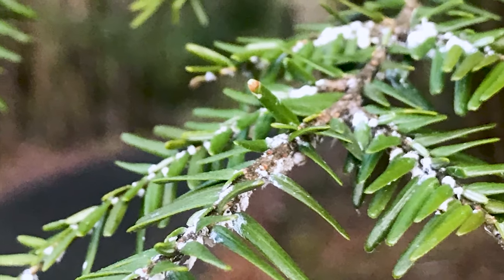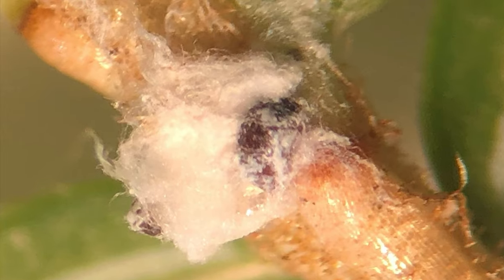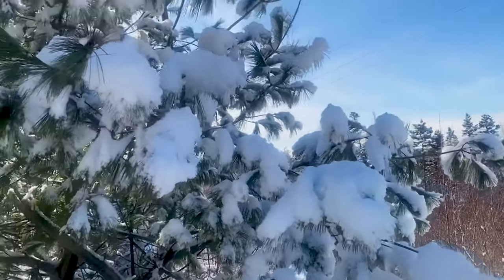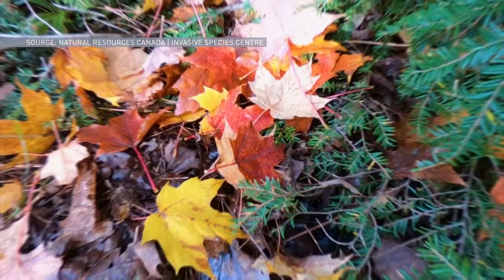Hemlock woolly adelgid can often be spotted by the wool they create to protect themselves. It looks similar to dryer lint. Sometimes, especially in the winter, storms can knock branches out of the trees and the branches will fall to the ground. So if you find hemlock branches on the ground, just pick them up and turn them over and look at them — you can sometimes spot the insect there.